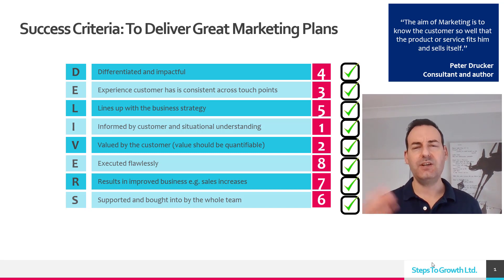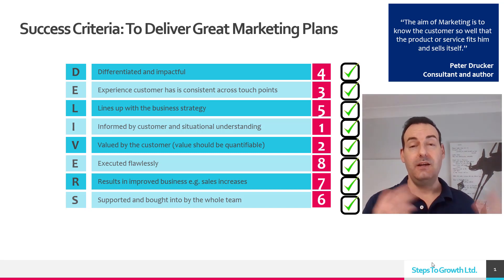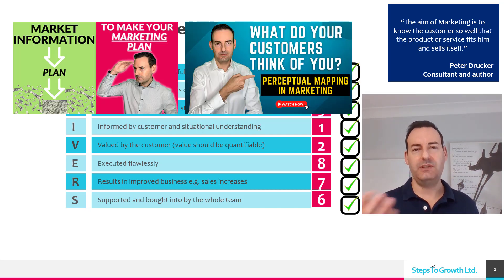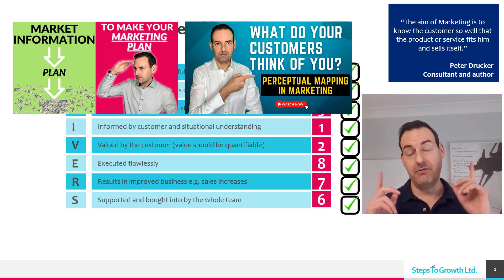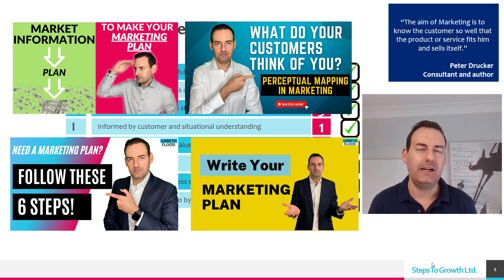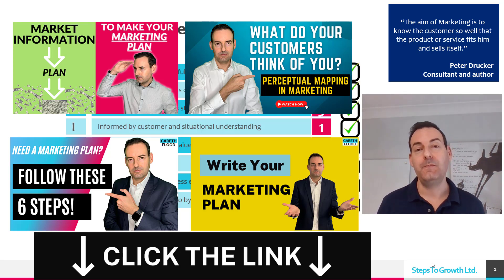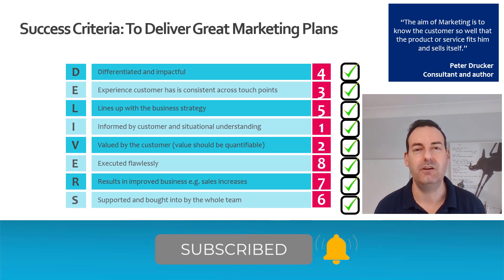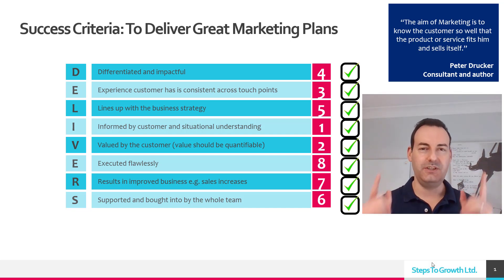If you want more help, check out my other videos — I made one about marketing information and how to get market information to go into the plan, another on perceptual mapping, a couple of videos on six steps to easily making a plan, and also a video on how to write your marketing plan with a proven method within six weeks. I hope that's useful for you. Please like, subscribe, and turn on notifications so you can get more video content like this, and I'll see you in the next video.